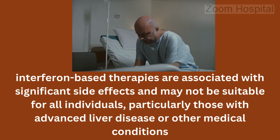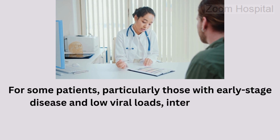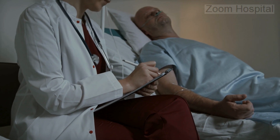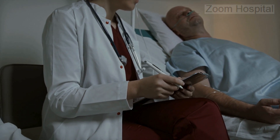For some patients, particularly those with early-stage disease and low viral loads, interferon-based therapies may offer a chance of achieving a sustained virological response and even seroconversion. However, these treatments are associated with significant side effects and may not be suitable for everyone.